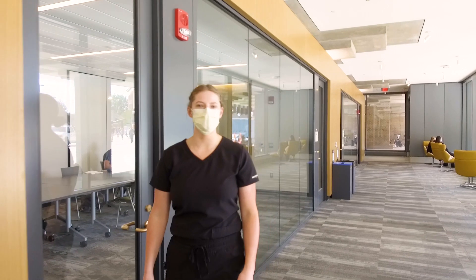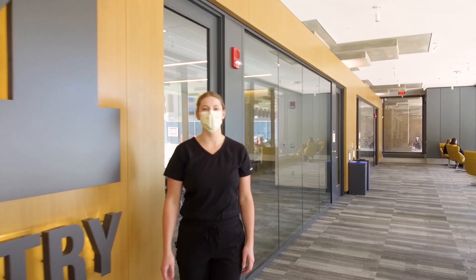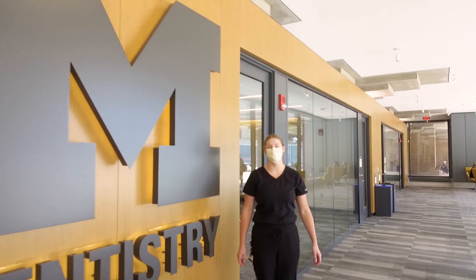Thank you so much for joining me on the tour of the dental school today. We really look forward to having you on campus sometime soon. Go Blue!